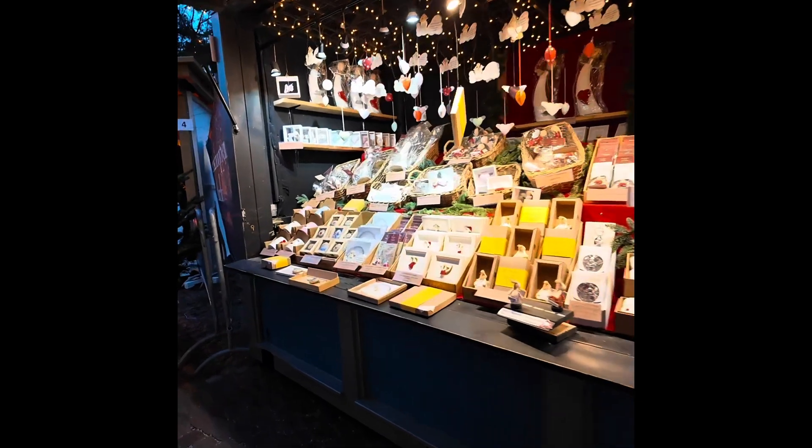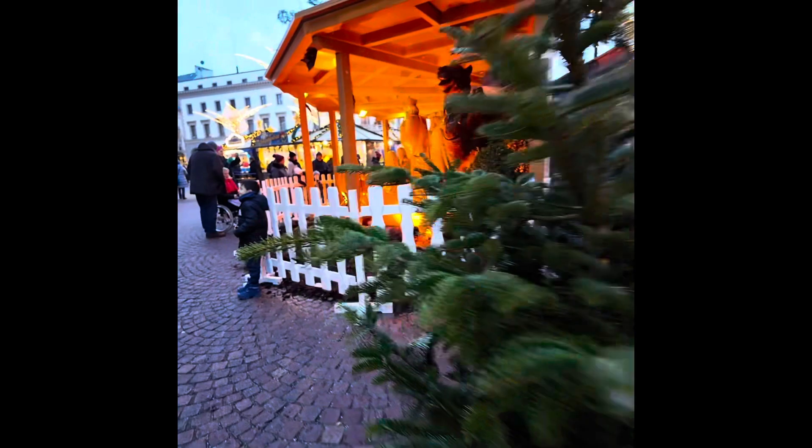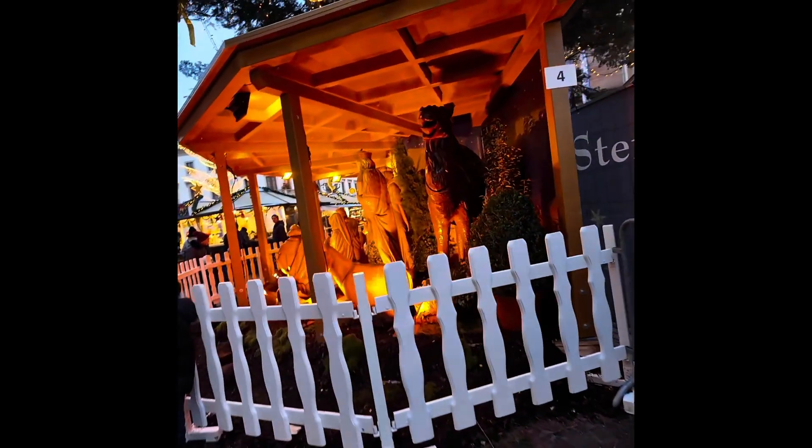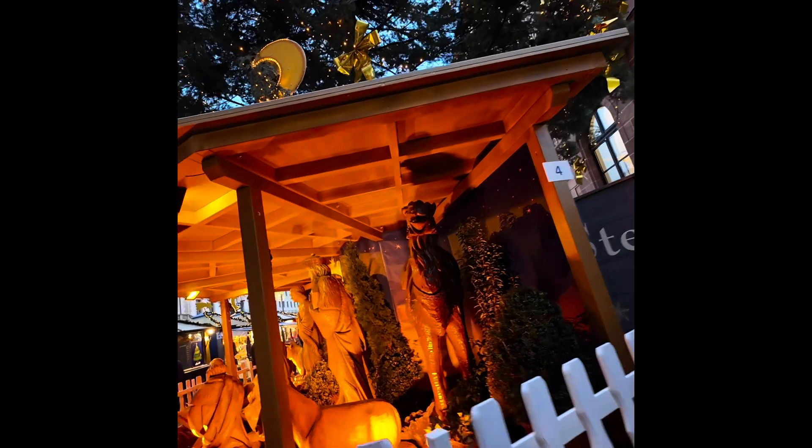These are pretty. This is our nativity scene here — the camel, the donkey, and the three wise men. I think this is all hand-carved wood, so nice nativity.